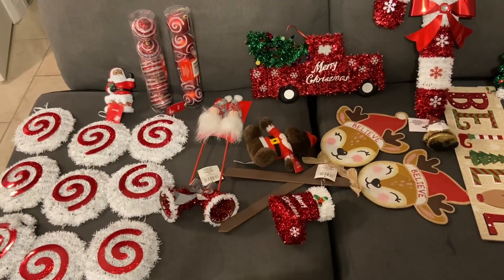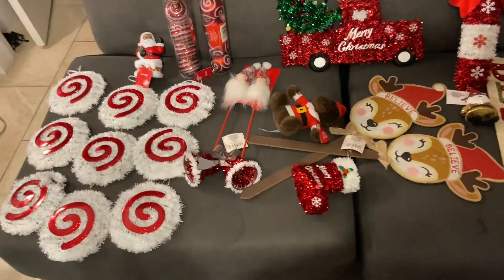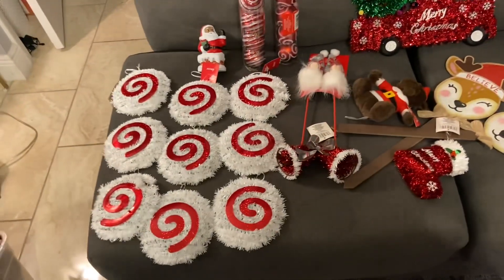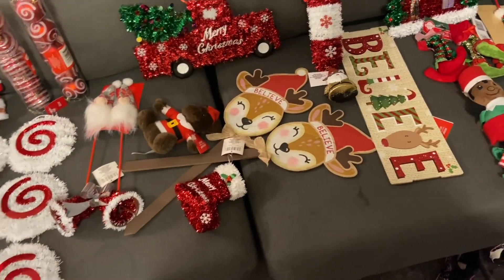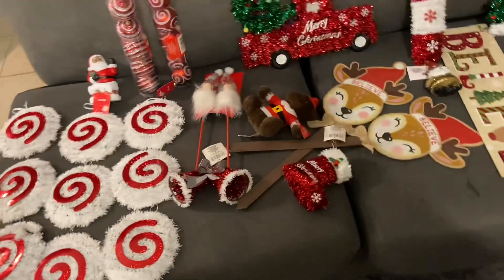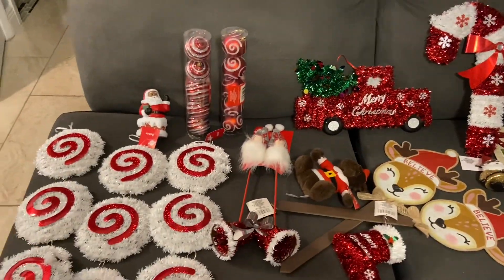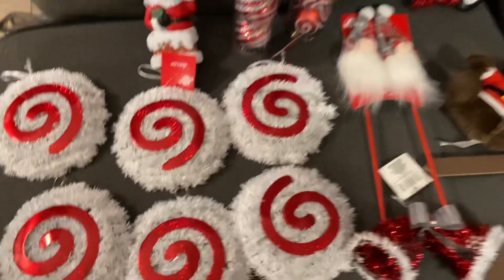Hey guys, so I wanted to show you some ornaments that I picked up for my main tree in the living room. I was really pleased when I went to Dollar Tree — I got all this amazing stuff. I'm obviously going for a whimsical candy cane kind of theme, red and white.